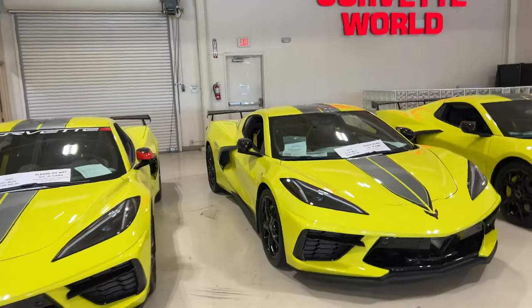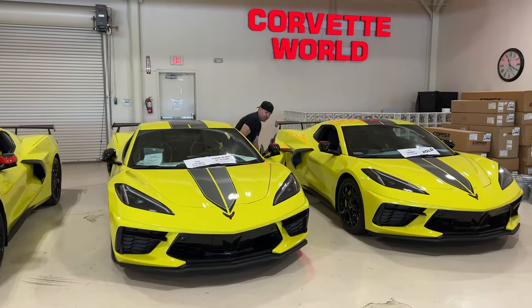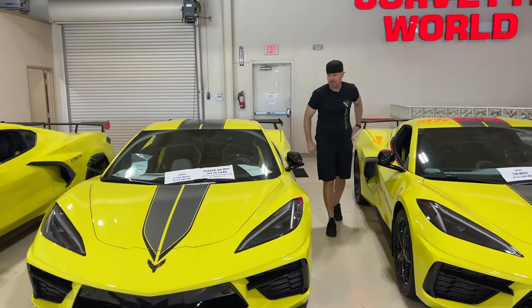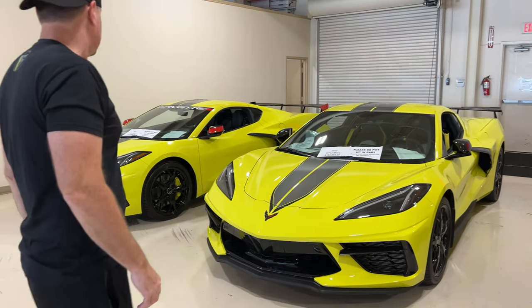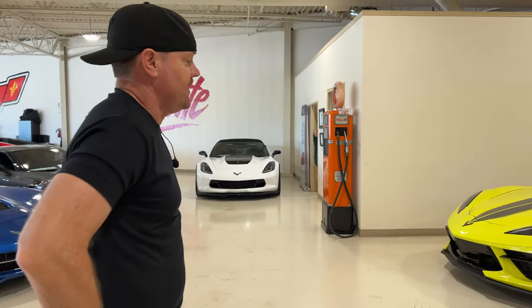Before we get started, we're going to take a look. There are three C8Rs here. Steve, which one are you going to take? The only question I've got is, since they make a thousand of these and they're supposedly so rare — I don't think they're that rare. They're rare on the road, but they're not rare for Corvette World.